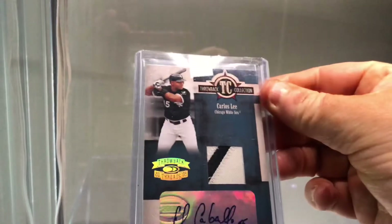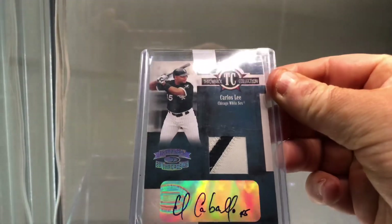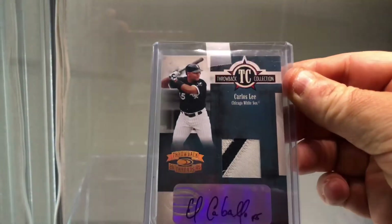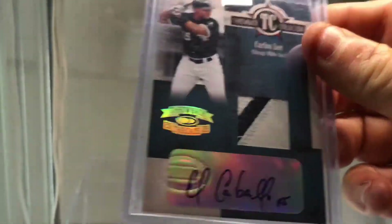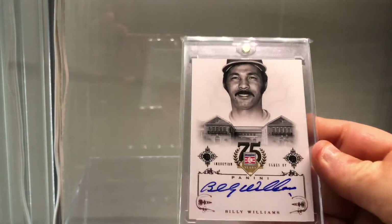Here's a card I pulled out of a pack — Carlos Lee, great player back in the day, patch prime, numbered to 25. What's cool is he has his nickname 'El Caballo' — the horse. Billy Williams Cooperstown card, on-card Hall of Famer.